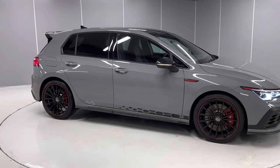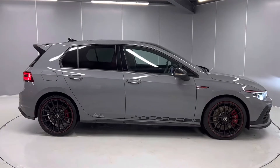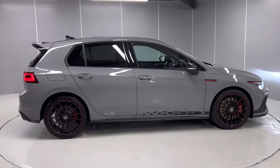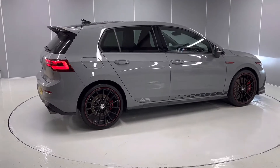It's also under our approved used scheme which means you get a full 2 years warranty on this vehicle, 2 years roadside assistance, a full 142-point check and much more. It's a really stunning car.